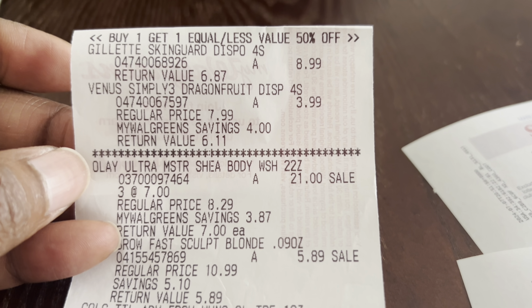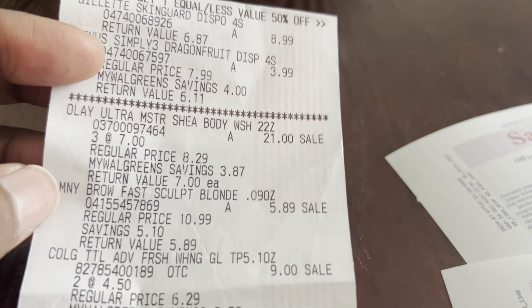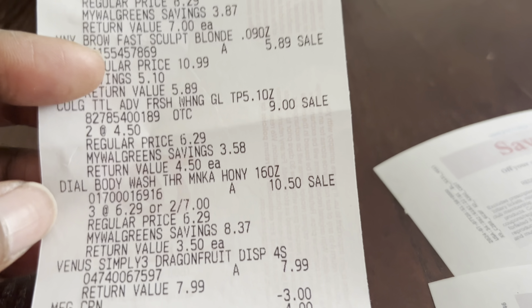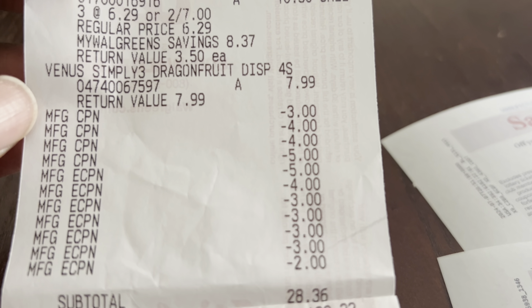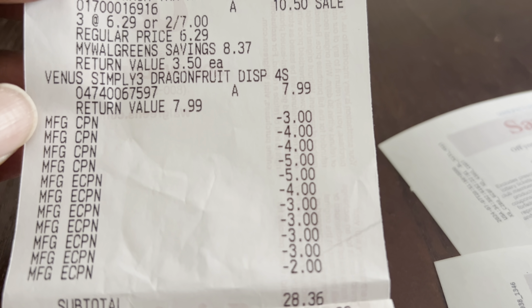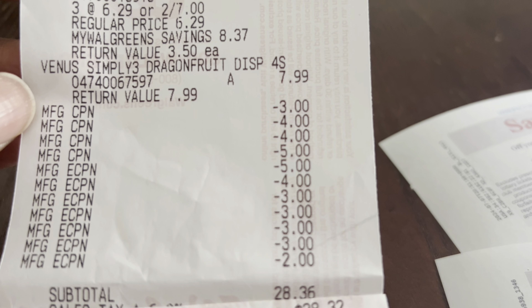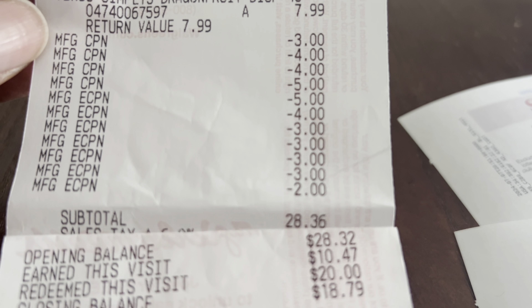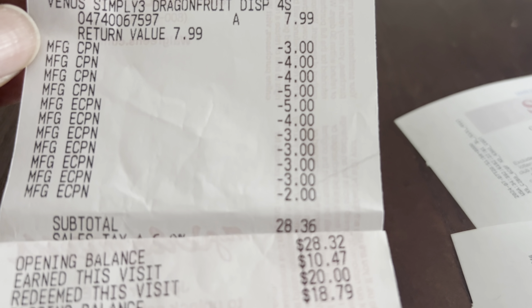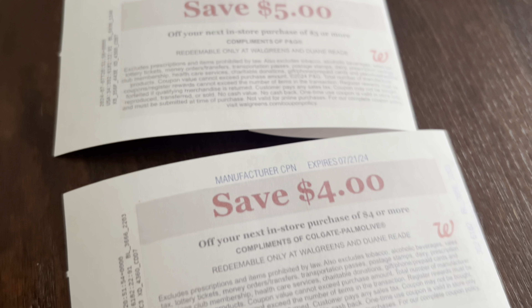Here's my receipt. We have the Gillette disposable at $8.99, one Venus at half off, three Old Spice, the Maybelline on clearance, two Colgate, three Dial body wash, and the other Venus. The first four are the register rewards I used. All the digitals applied: $5 for Old Spice, $4 for Colgate, $3 for Gillette and Venus, $3 for Maybelline, and $2 for Dial. Subtotal was $28.36, and I used $20 in Walgreens Cash.